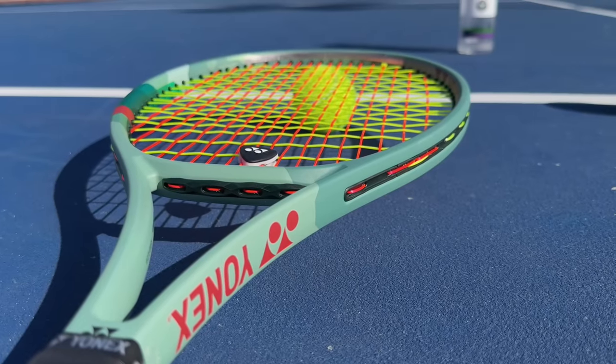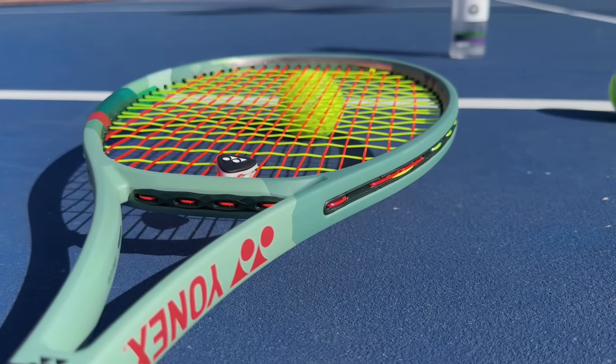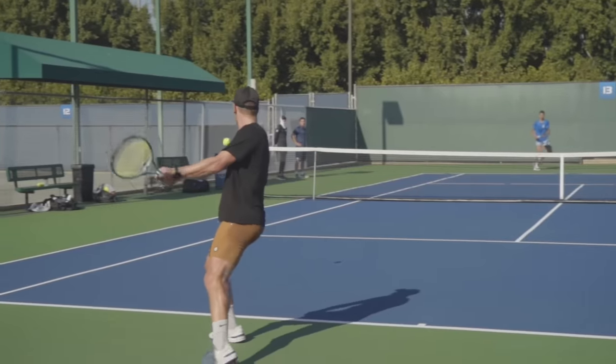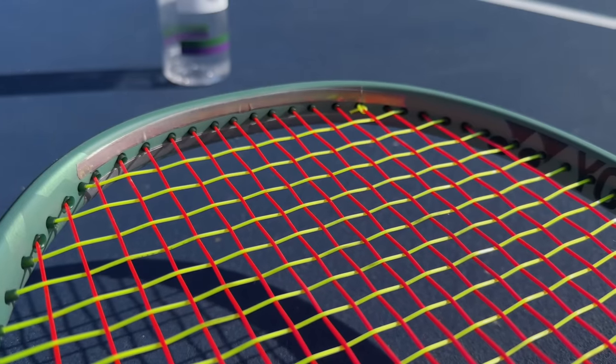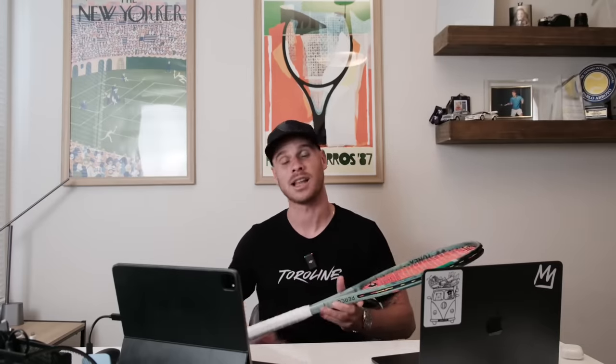In today's video, I want to tell you why I'm switching to the Percept 100D, how I think it will help my game moving forward, how I'm going to customize it to my own liking, and why I think this racket is actually quite the sleeper in Yonex's lineup.